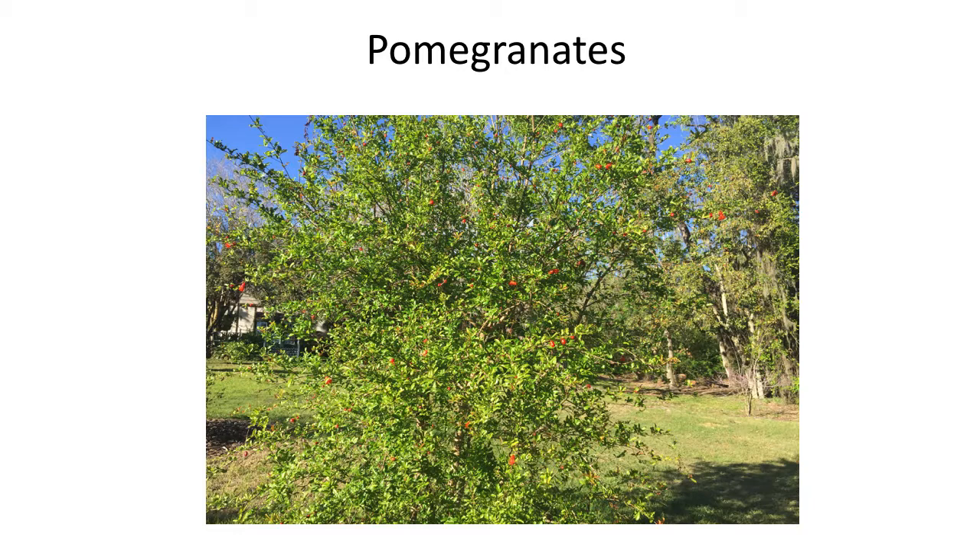Pomegranates are something you can grow in Florida. Most people don't realize that. They are quite successful. That particular bush that you're looking at right there — if you look real close, you can see all these little orange things. That's actually the flowers. If you've never seen a pomegranate flower, they are quite interesting. I've actually seen hummingbirds working on pomegranate flowers — they are the right color for them anyway.